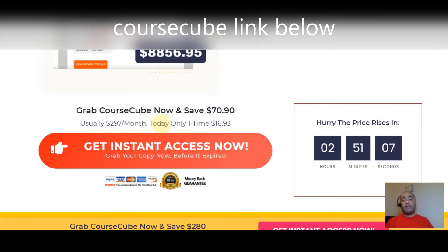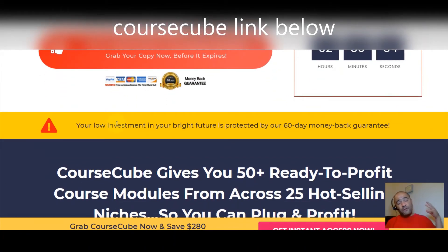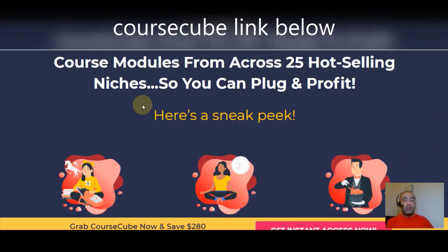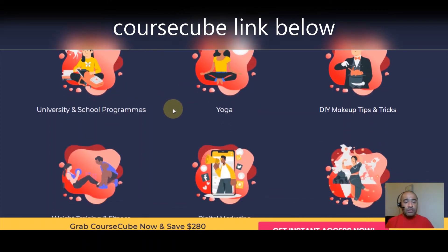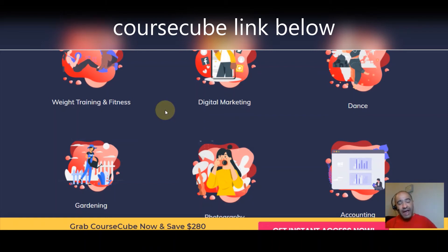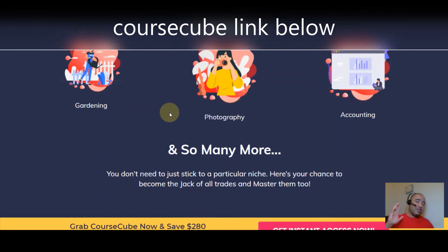Grab Course Cube now and save $70.90 — you're not going to pay $297 a month, just $16.93 one time, saving you over $280. Course Cube gives you 50 ready-to-profit course modules from across 25 hot-selling niches — you're plugging in and profiting without having to do anything. Here's a sneak peek of some niches: yoga, do-it-yourself, makeup tips and tricks, university/school programs, weight training and fitness, digital marketing, dance, gardening, photography, accounting, and many more.